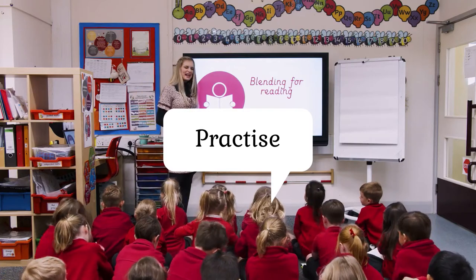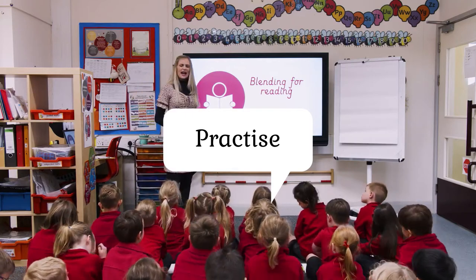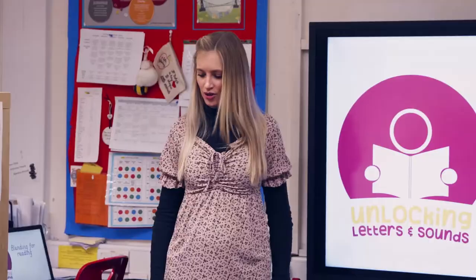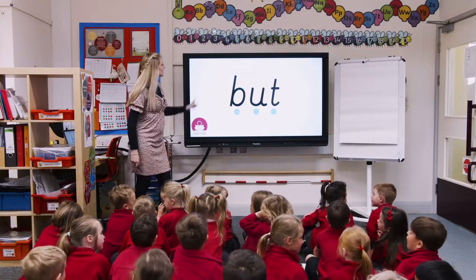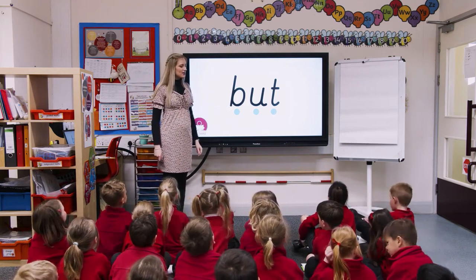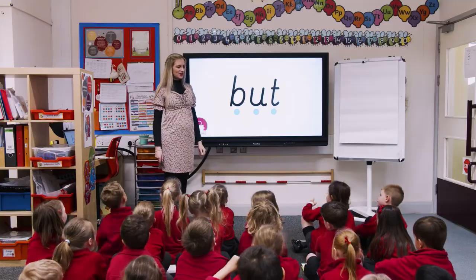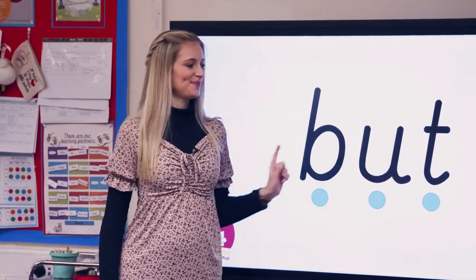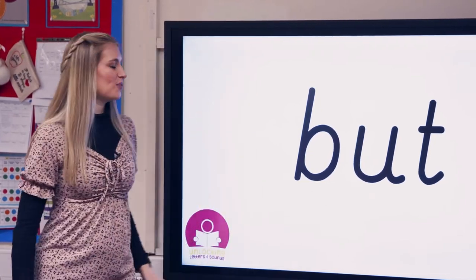Now we are going to have a go at blending and reading some words, and these words do have B in them, so you're going to have to really watch carefully. Are you ready? Having a look at the board. This word — can you tell your partner, is the B grapheme at the beginning, the middle, or the end of this word? It's right here at the start. We're going to have a go blending the word and then sounding out the words and then reading it together. Are you ready? The word is? Good job, well done.